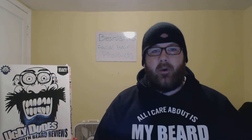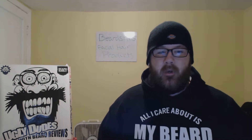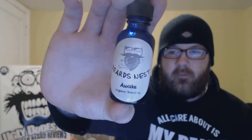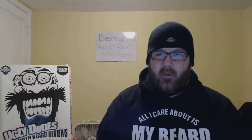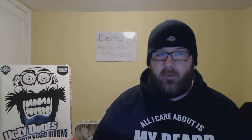What up guys, I'm your host Josh today with Ugly Dudes with Beard Reviews. Today I am reviewing Beards Nest Awake Beard Oil — pretty sweet. I reviewed these guys a long time ago, some beard balm, and I've got another review coming up with some beard balm as well.